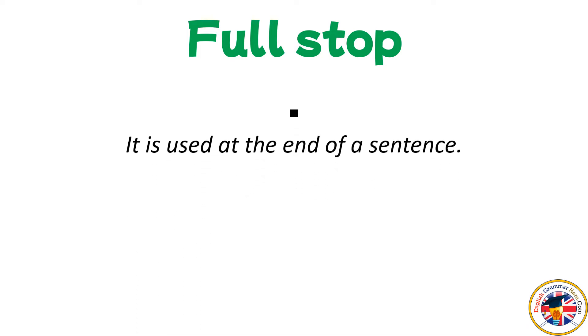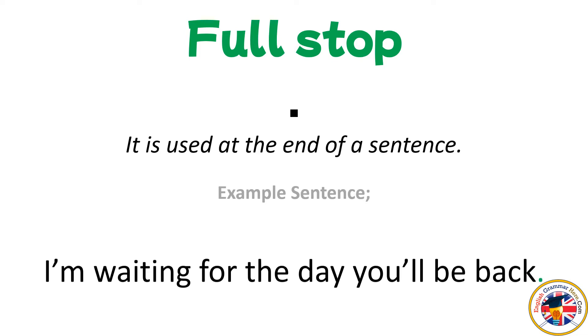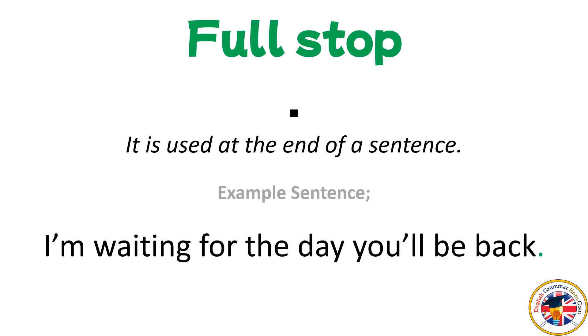Full stop: it is used at the end of a sentence. For example: I'm waiting for the day you'll be back.